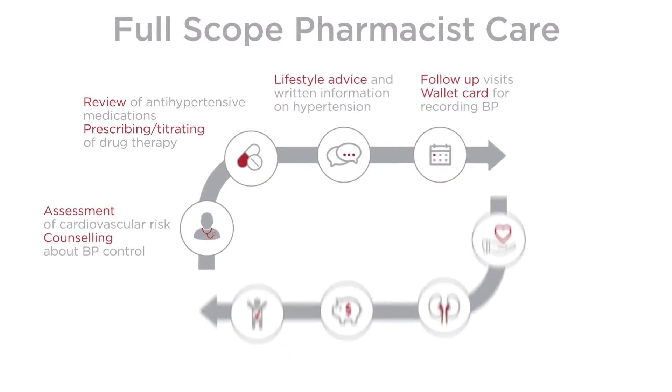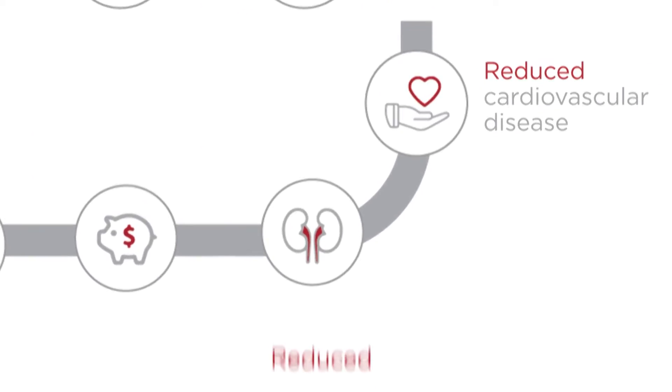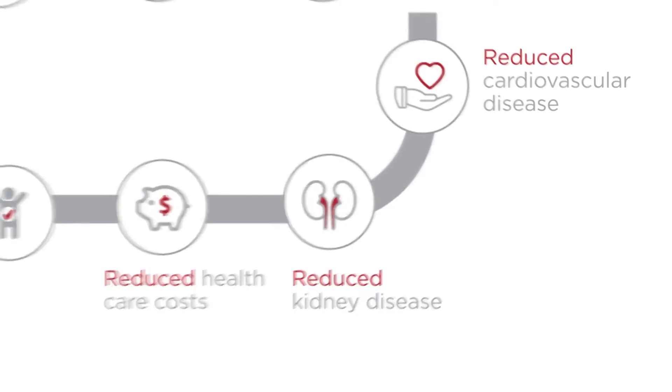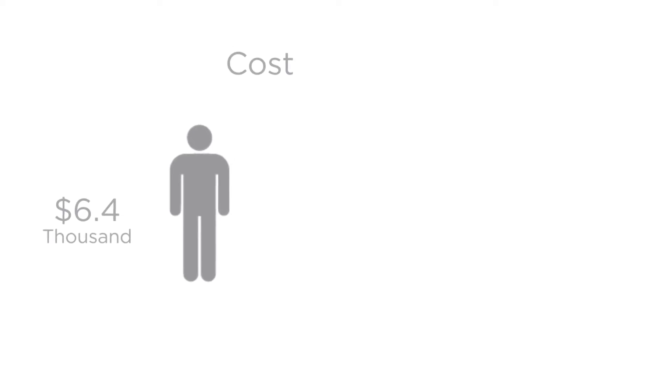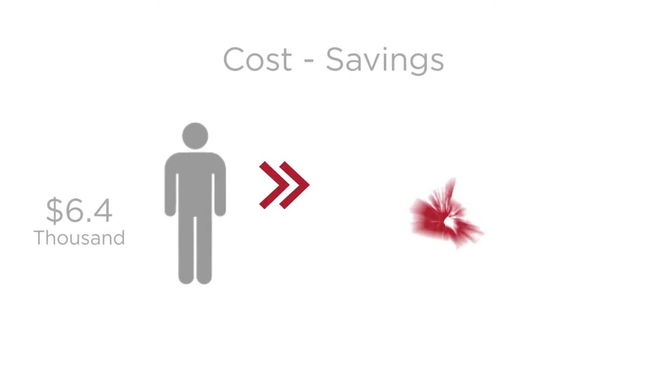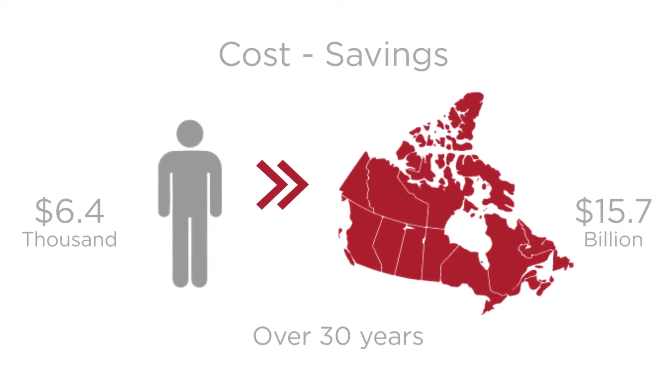The intervention obviously costs money. You have to remunerate pharmacists to be doing the intervention, and there will be more costs associated with medications when you use the strategy. However, the reductions in cardiovascular disease, and the reductions in kidney disease, and the care that's associated with both of those, more than offsets the increase in expenditures. At the population level for people who are eligible for this kind of care, it translates into a saving of $15.7 billion over 30 years.